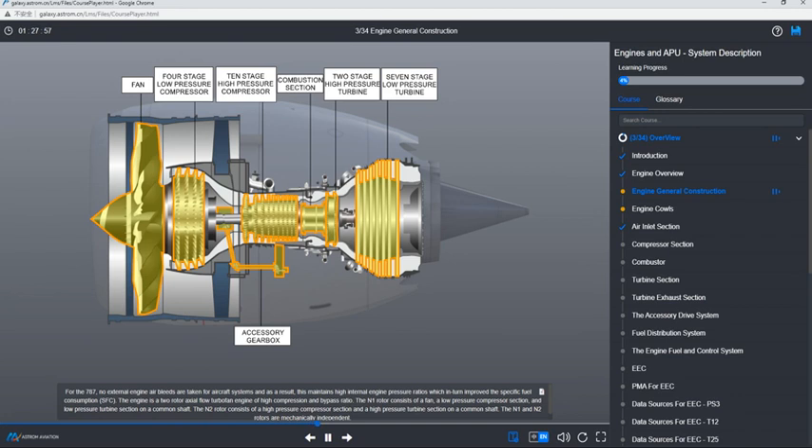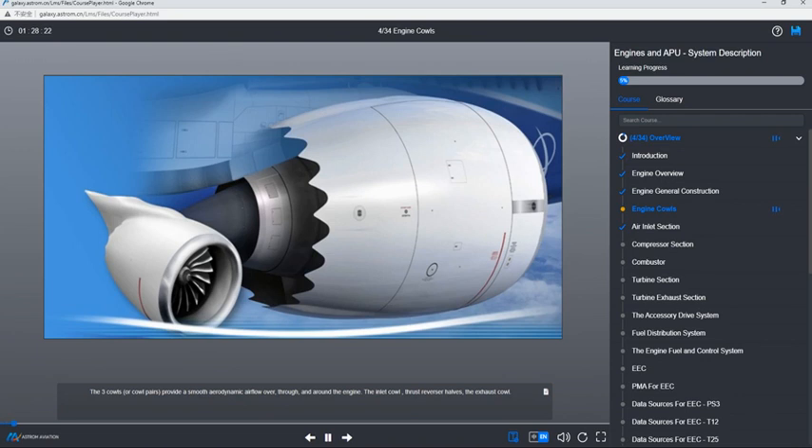The N1 rotor consists of a fan, a low-pressure compressor section, and low-pressure turbine section on a common shaft. The N2 rotor consists of a high-pressure compressor section and a high-pressure turbine section on a common shaft. The N1 and N2 rotors are mechanically independent.